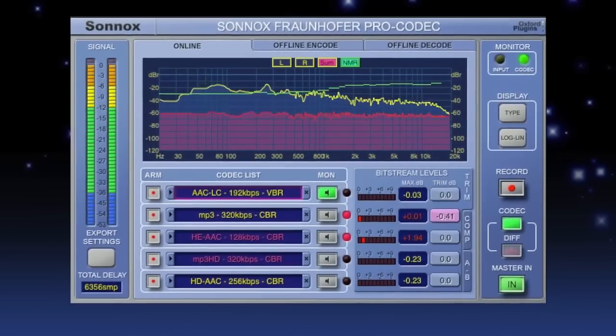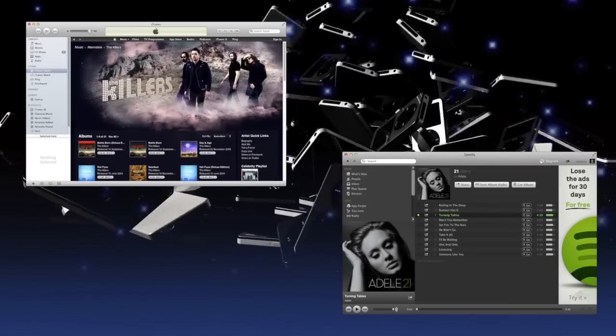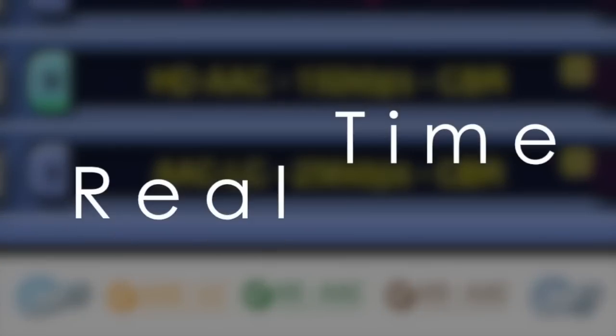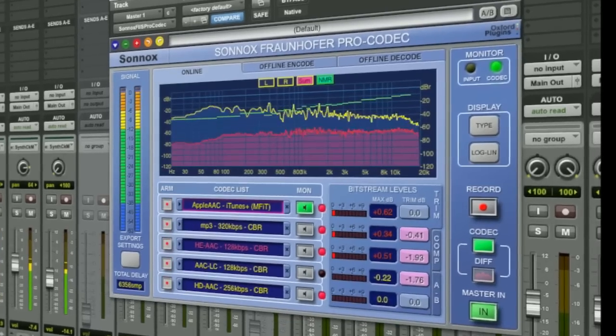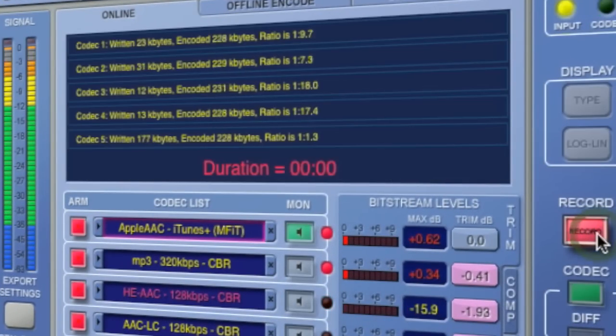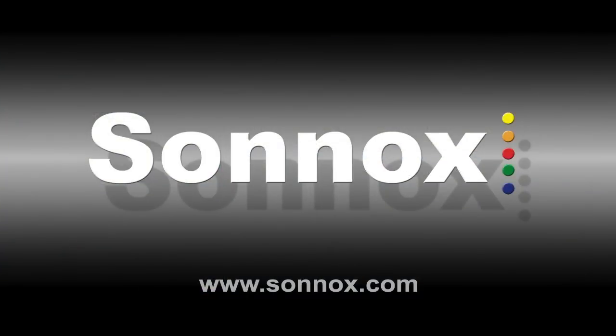The Fraunhofer Pro Codec from Sonox has changed the way we encode audio for online distribution, enabling audio codecs such as MP3 and AAC to be auditioned in real time. Now with version 2, Apple's iTunes Plus codec is included, so you can mix directly for iTunes, ensuring high quality output during the mixing process.